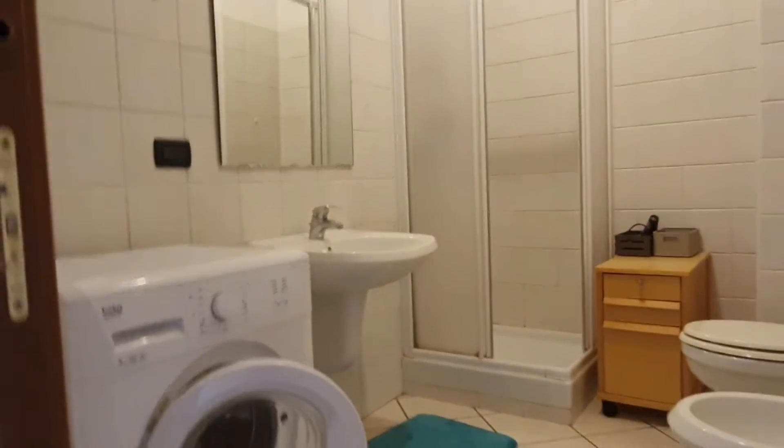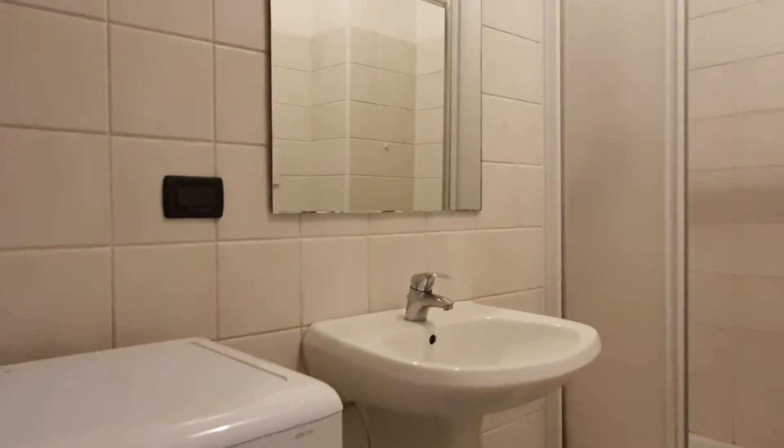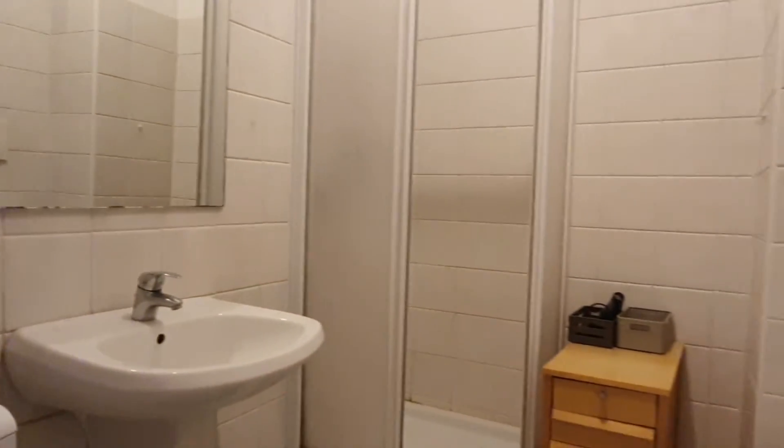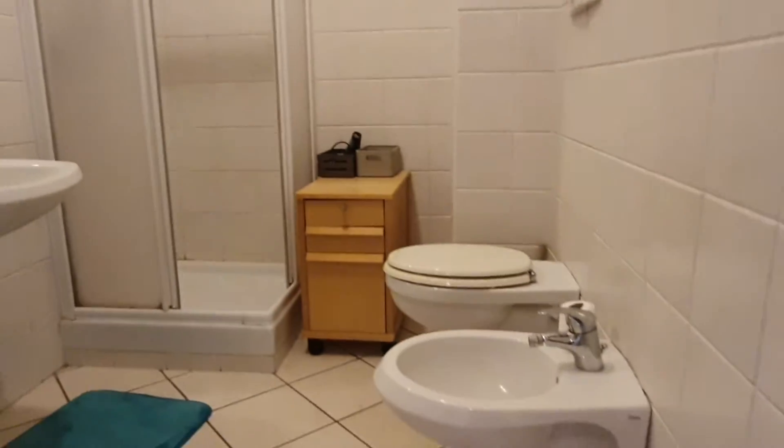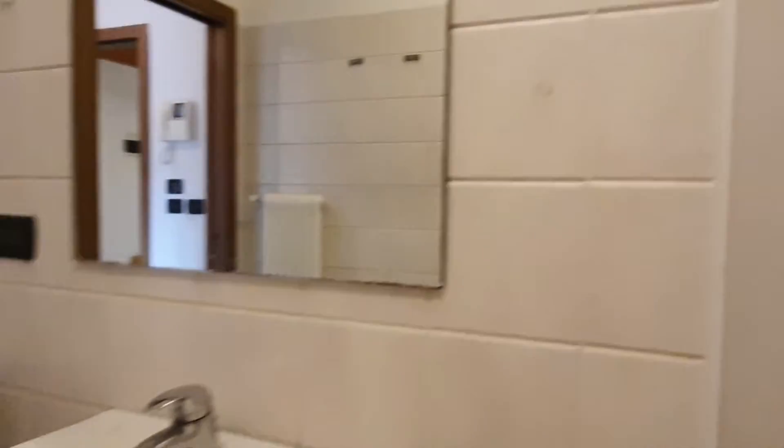On the right side, the first room you'll find is the bathroom. As you can see, we have the washing machine, the sink, the mirror, shower, toilet and bidet. This is the shower, and this is the view from the other side.